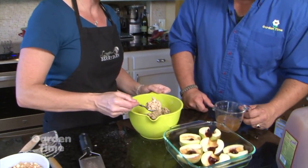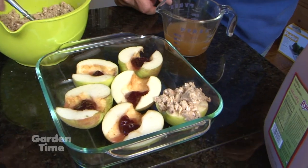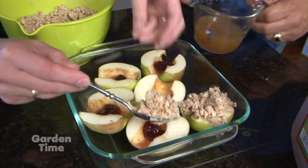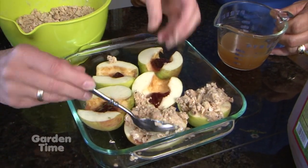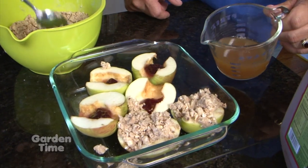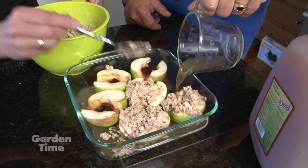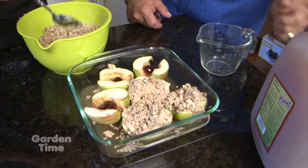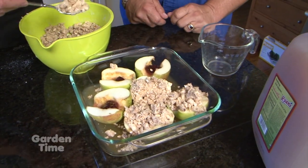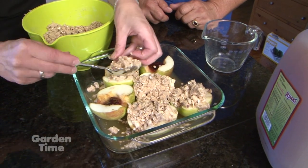That looks great — ready to go on top. We're just going to start filling the apple halves. I like this because it's almost like an individual apple crisp. We would serve these individually with a scoop of ice cream. Add a little bit of apple cider to help with steaming just like we did with the other one. A little bit falling off is fine — we can scoop it up at the end and drizzle it over the top.